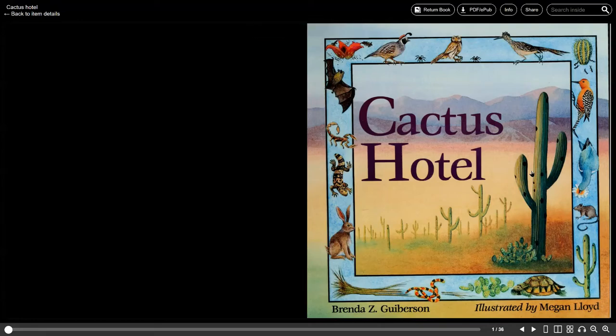Cactus Hotel by Brenda Gooberson and illustrated by Megan Lloyd.